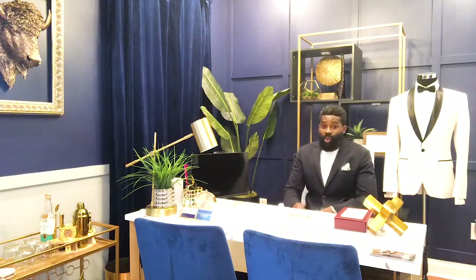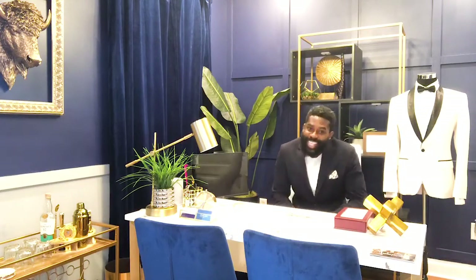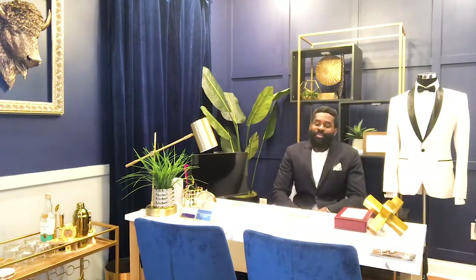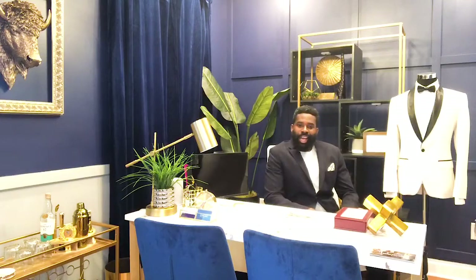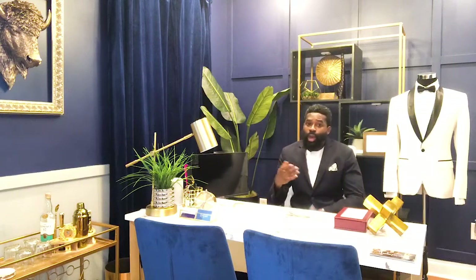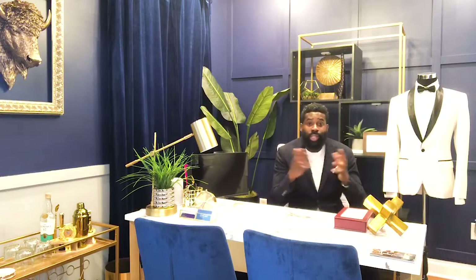Hey, this is Sharif Muserio with Unique Threads. Today, we're going to talk about vanity sizing. You may be wondering what that is. Before we jump into it, I first want to let everyone know — please, if you haven't already, please subscribe to our channel, Unique Threads.